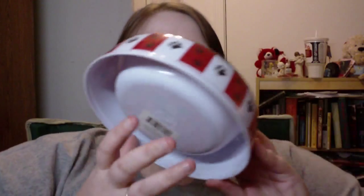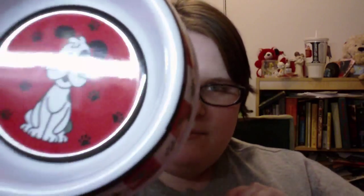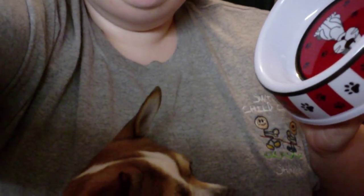Hey girls, just a quick haul here. We got a new dog bowl for Joey because he stepped in the other one and broke it, which is hilarious. Joey's sitting in my lap again — he's been wanting to be in my videos lately, so I have no idea what's up with that.